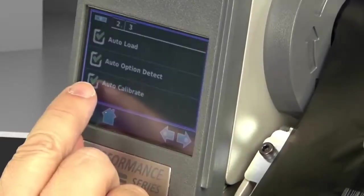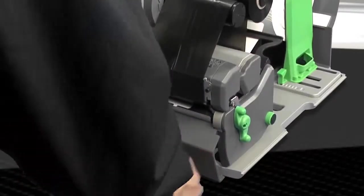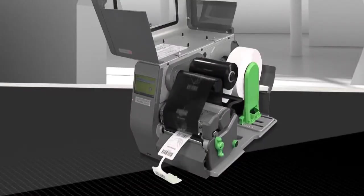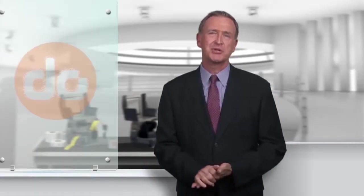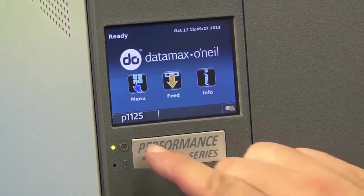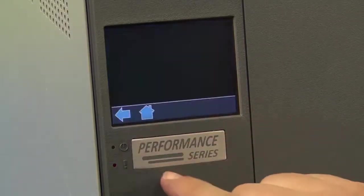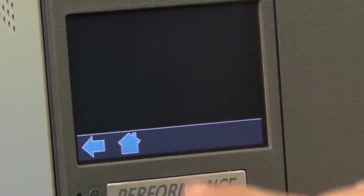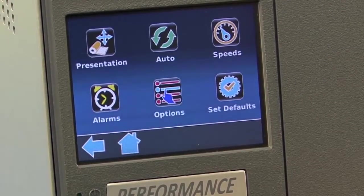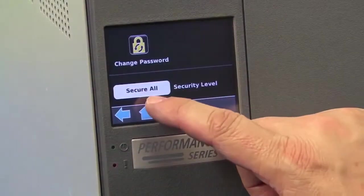They automatically load and calibrate labels when starting a new roll. Auto-loading is fast, it's painless, and it's simple. The Performance Series printers also have a very intuitive color touch screen. The touch screen uses simple icons and a layered menu, making it easy and quick for even a novice to operate. This allows you to be up and printing in just a few minutes.